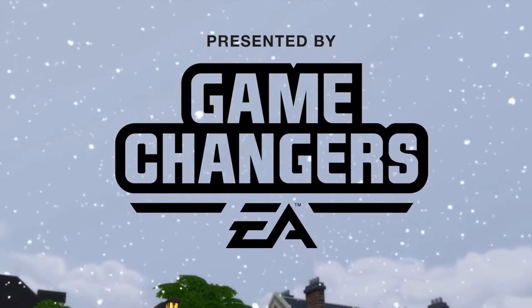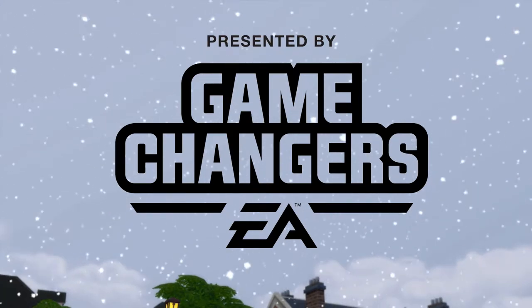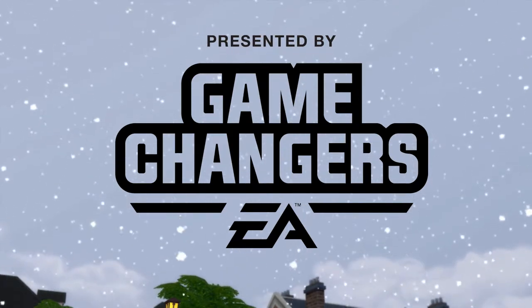Before we get started, I just want to say a massive thank you to EA for sending me an early access code, as this video was made possible by the EA Game Changers program. Thank you!